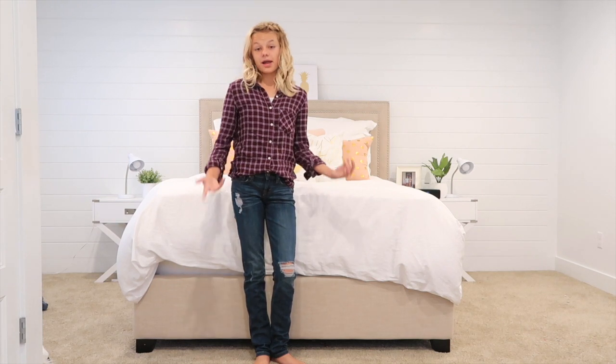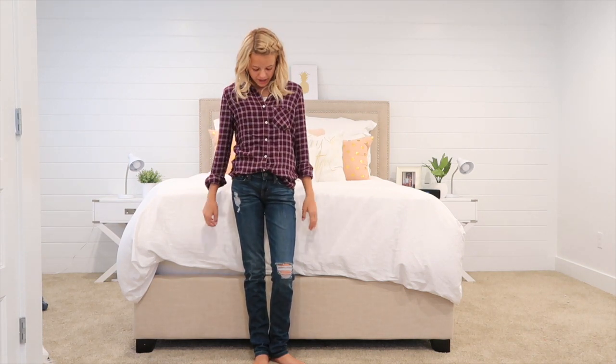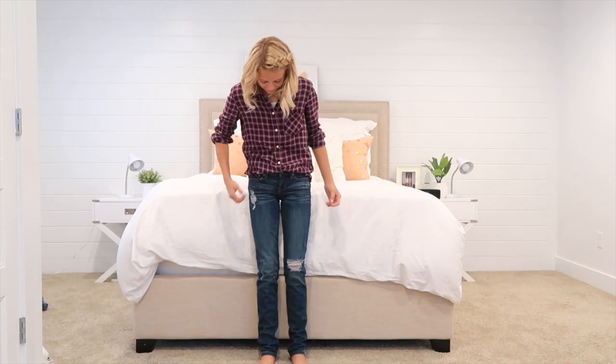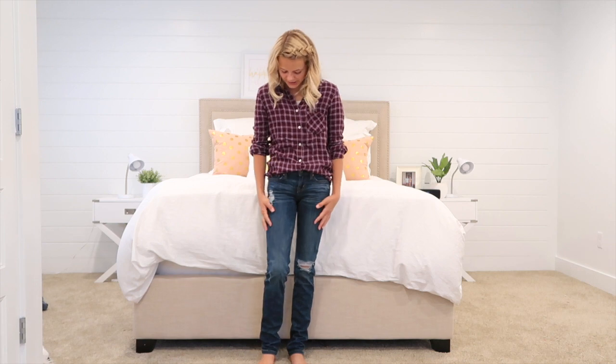The next outfit I got from Aeropostale. I really like this shirt because it's a plum purple, and I think that's just my color for this fall and winter season. I also got these distressed jeans at Aeropostale.